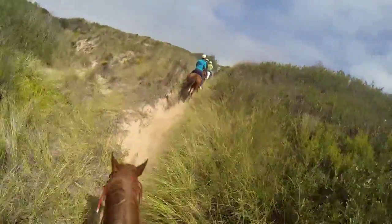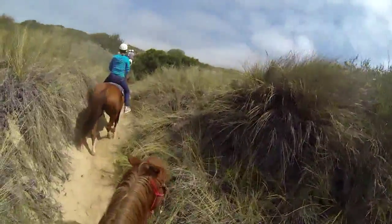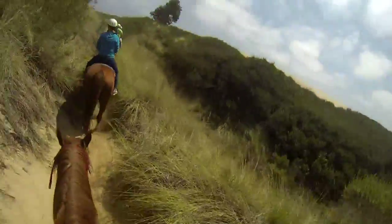Trekking through the sand is serene, except for when the horses decide to pick up the pace. The group ride continues in a large loop, giving everyone a unique look at the Central Coast.